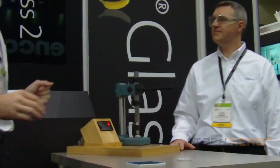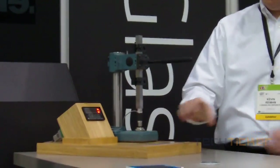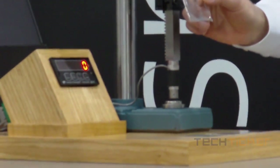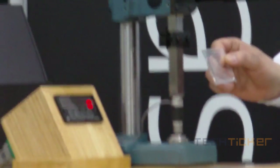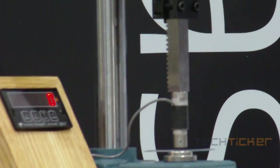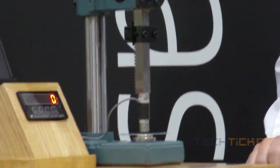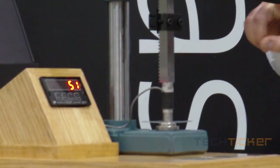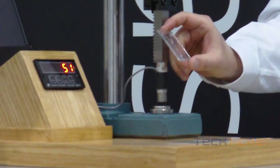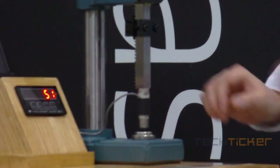We're going to start out with a 1.1 millimeter thick non-strengthened soda lime — the first one that Sharif went through very easily. What you're going to see on this little readout is a display, also up on the screen. It will read out in pounds force. Go at it, Kevin. Any guesses what this will break at? It broke at 51 pounds — one finger, pretty easy. All right, let's take it up a notch. Let's go strengthened soda lime at 1.1 millimeters and see what happens now.